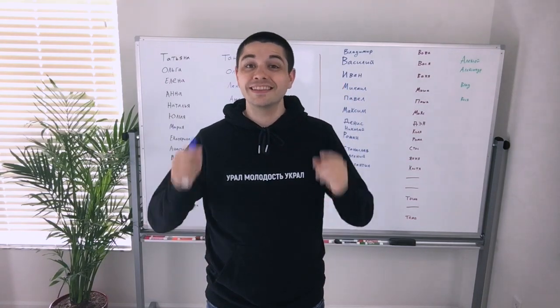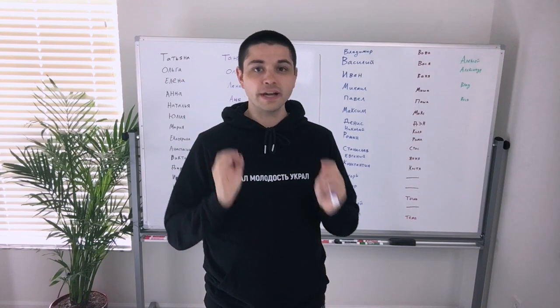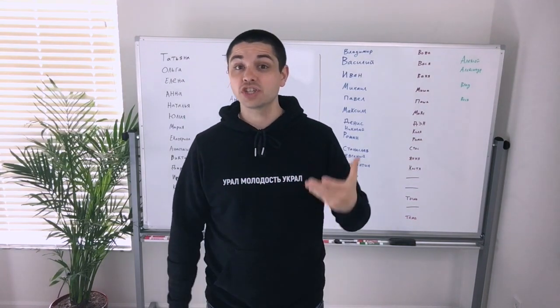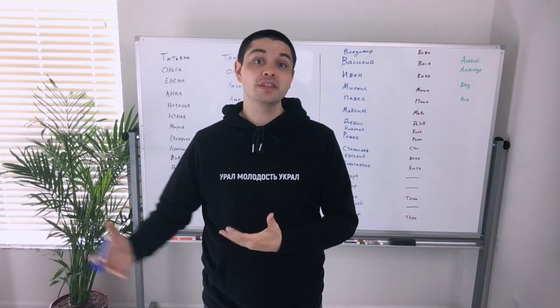Hey everybody, Chris and Mary Kos here, and in this video I'm going to tell you how to pronounce Russian names correctly. And I'm going to explain how Russian names work in general so that you just understand how to use them in the future.